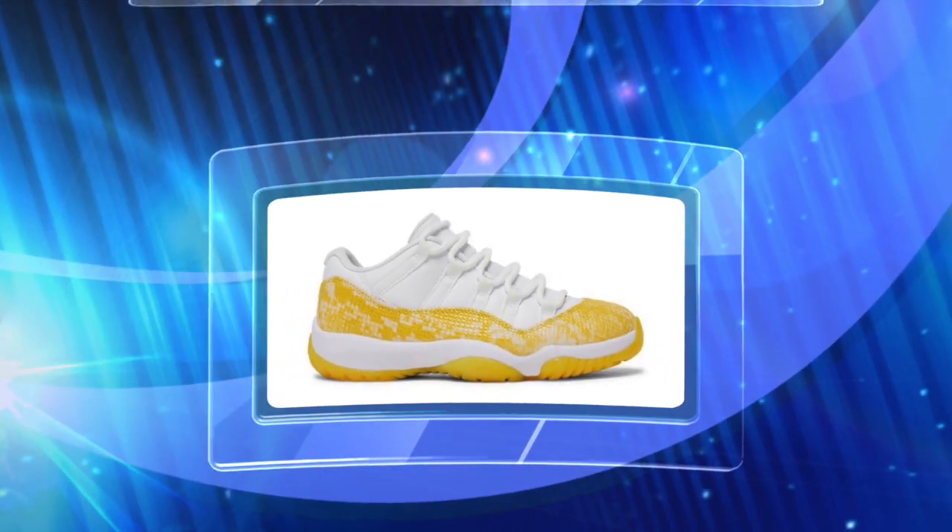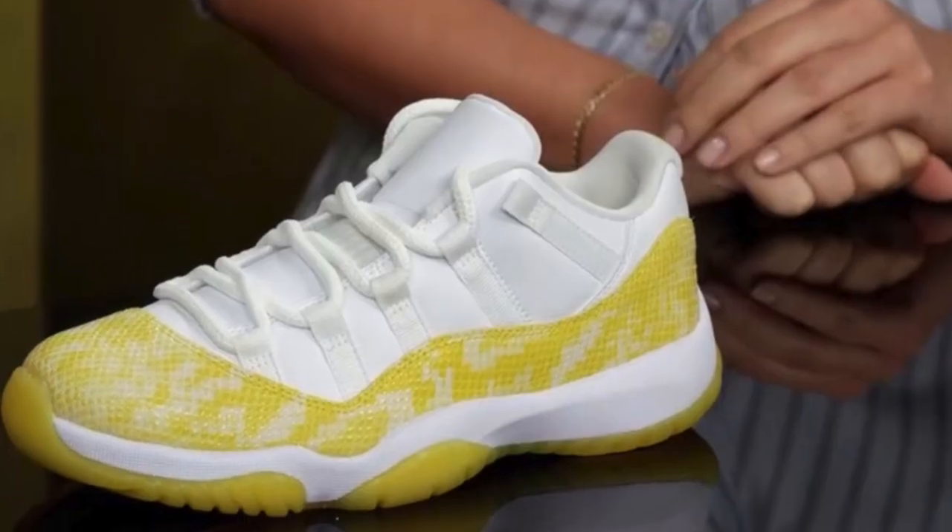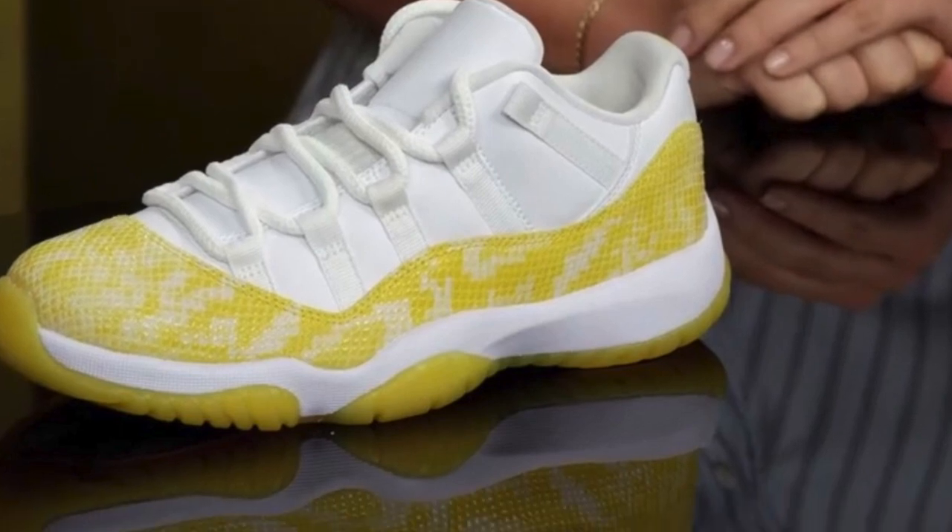May 11th, we've got the Air Jordan 11 Retro Low in a women's size run — yellow snakeskin. These will be available in an extended size run; retail is $190. Jordan Brand is pushing these out at the perfect time, right before spring and summer. Yellow is a great color to wear this time of year, and since the soles are already yellow, you don't have to worry about oxidizing. Resale value might not be high at first — it could be a pair you cop and keep on ice for a while. It's something we've never seen before, so I think it'll do well long term.